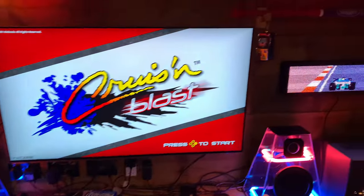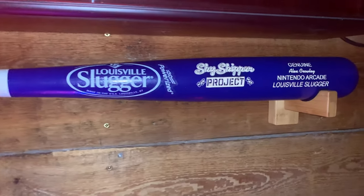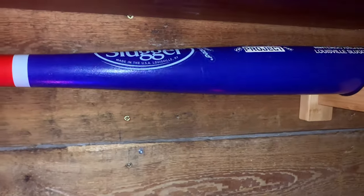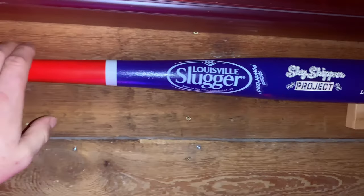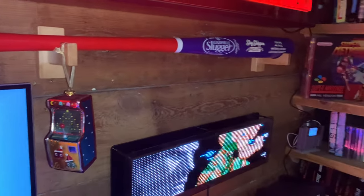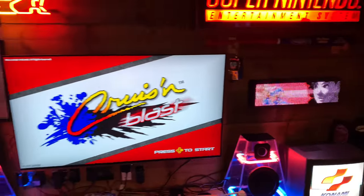I've got my Louisville Slugger now on the wall, which I got with the Skyskipper project. It's got my name on there — Alex Crowley, Nintendo Arcade, Louisville Slugger. It's a genuine Louisville Slugger; I actually visited the factory, and me and my good friend Whitney got these made up. We gave them to Billy Mitchell and John from John's Arcade. It's nice to finally have that back up on the wall.